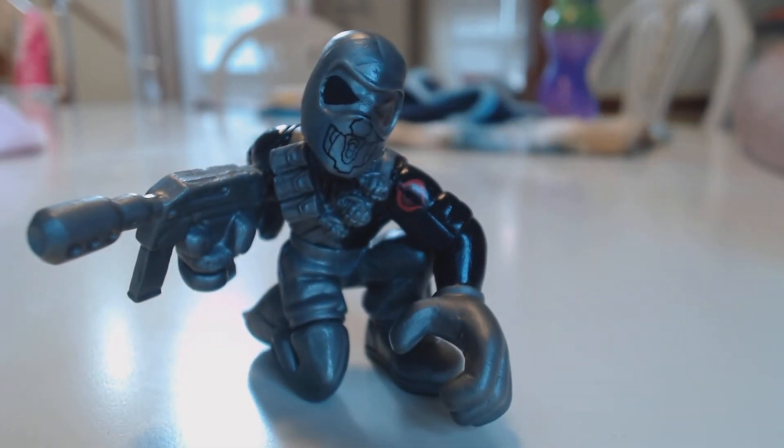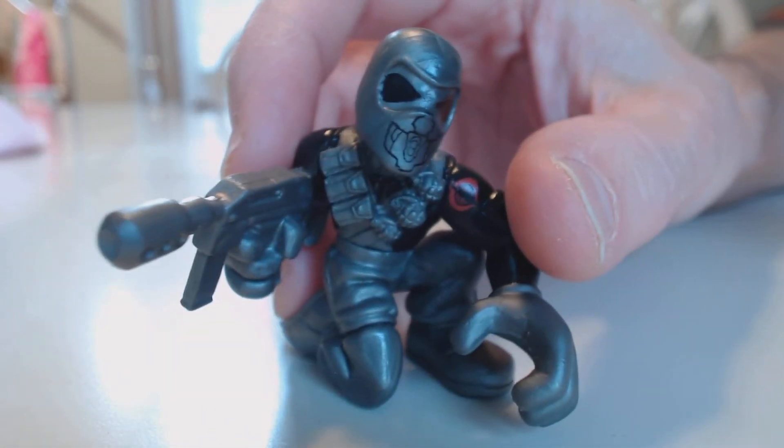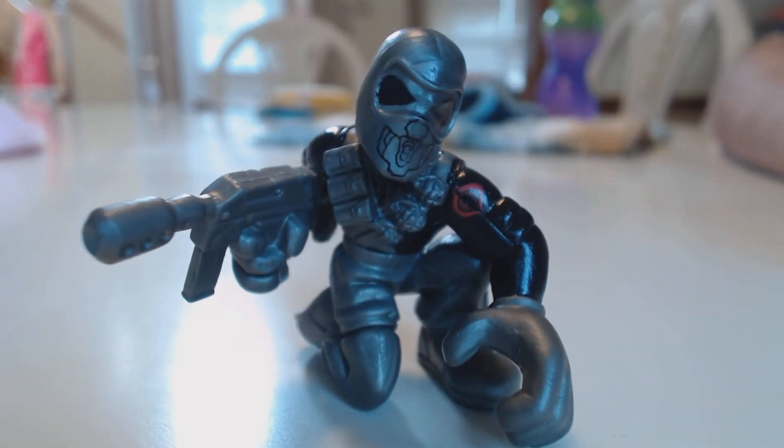Anyway, kind of an odd little thing. Maybe it's a variant Firefly. You could call it Night Watch Firefly or something. Call it what you want. Okay, bye.